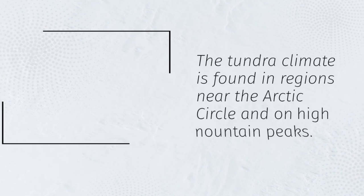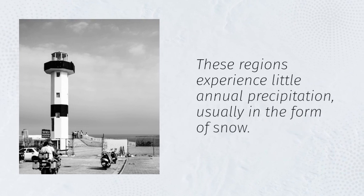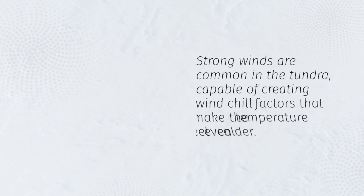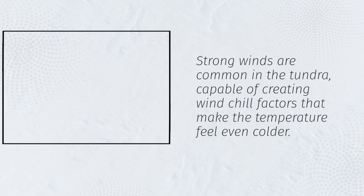The tundra climate is found in regions near the Arctic Circle and on high mountain peaks. These regions experience little annual precipitation, usually in the form of snow. Strong winds are common in the tundra, capable of creating wind chill factors that make the temperature feel even colder.